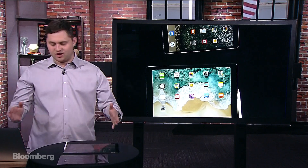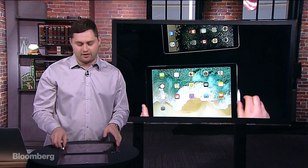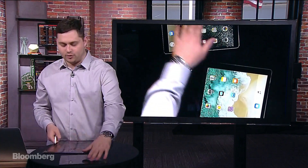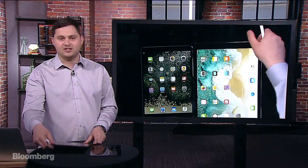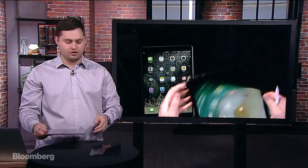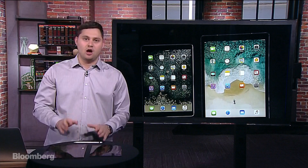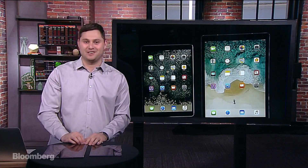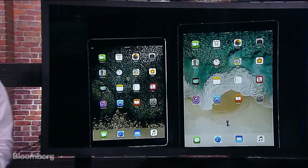This was Gadgets with Gurman. These are the new iPad Pros — the 10.5-inch model and the 12.9-inch model, starting at $650. We'll be back soon with another device and we'll be sure to demo iOS 11 and show you all the pro tips for these new iPads and the iPhone when the later seeds come out. Thank you so much.